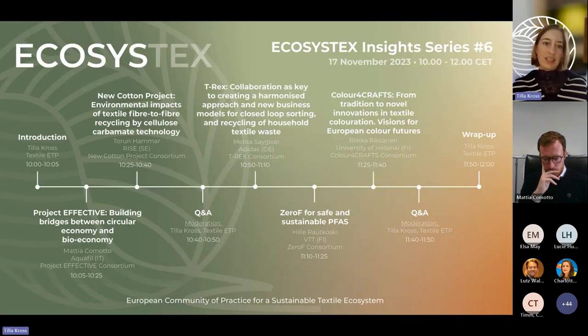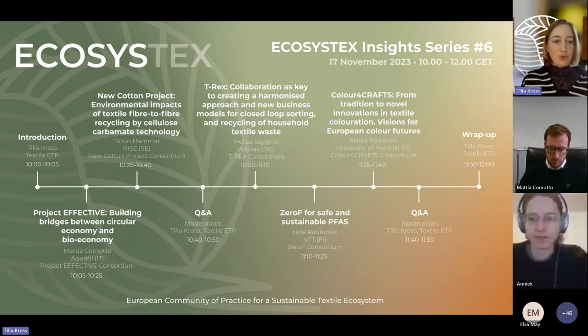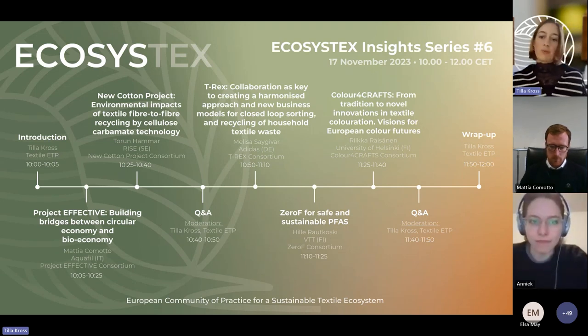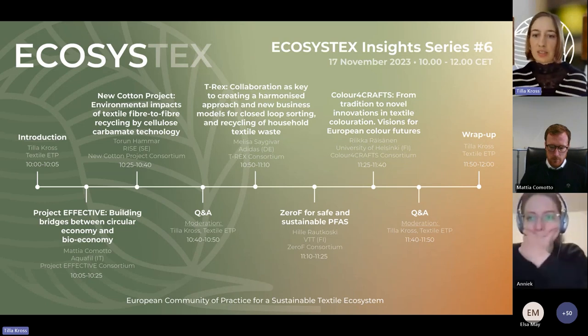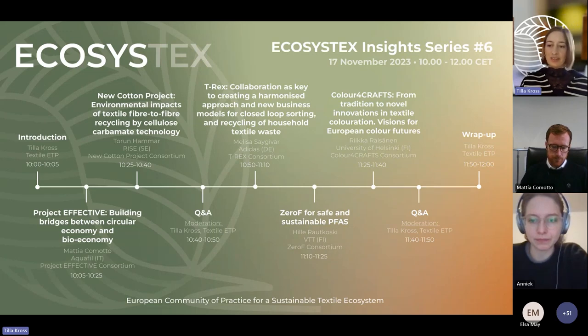This is the agenda of today. I will briefly introduce Ecosystex, then we will have two project presentations by Effective and the New Cotton project, followed by a Q&A. Then we follow with three more presentations by the projects T-Rex, Zero-F and Color for Crafts, again followed by a Q&A. In the end, I will wrap up and highlight some upcoming activities and events.